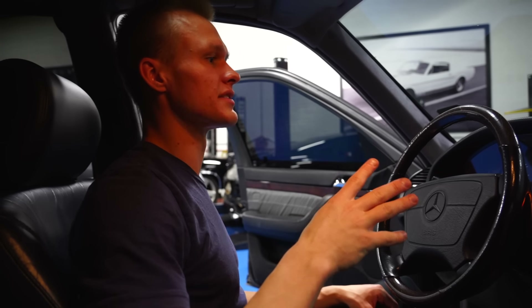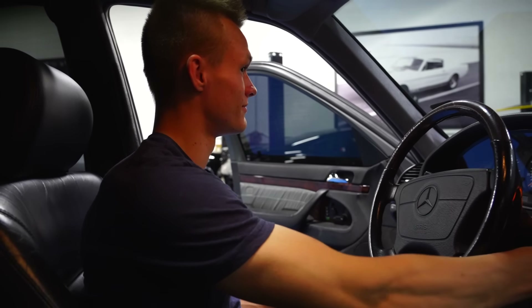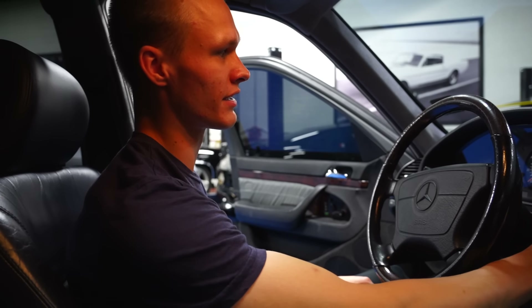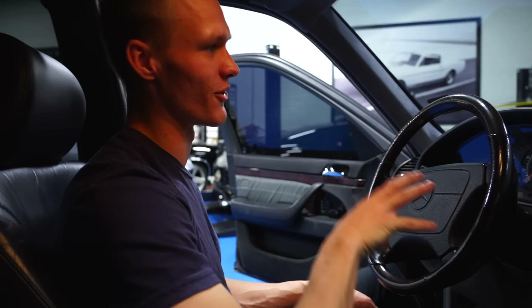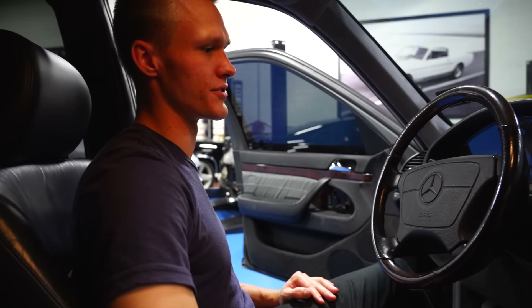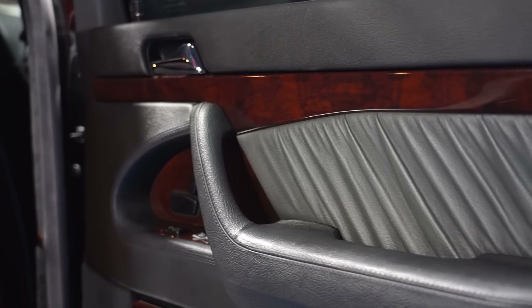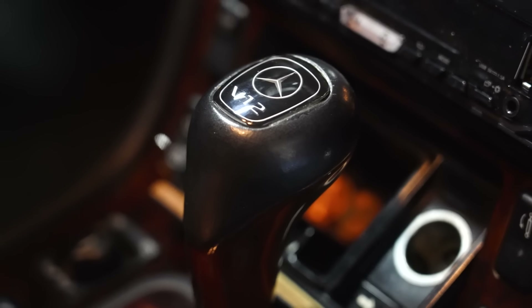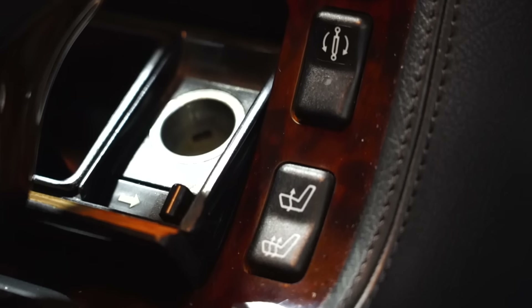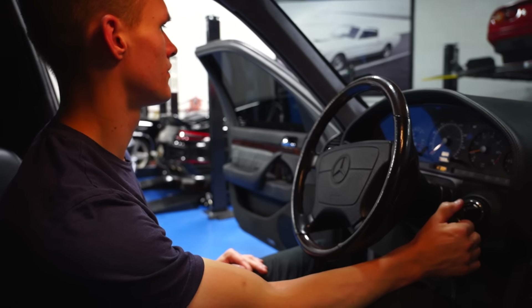One of my favorite things — and only the S600s have it — is the starter noise. You knew you were driving an S600 as opposed to any other model in the W140s. Every other car sounds like every other car starting, but only the S600s have that starter noise. If you notice, the entire dash and all of the console here is wrapped in leather — the standard tier doesn't have this.